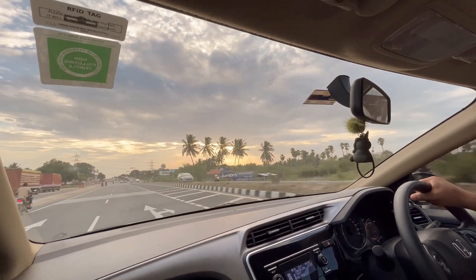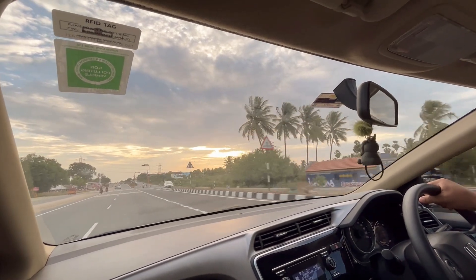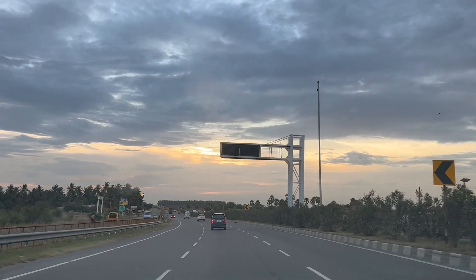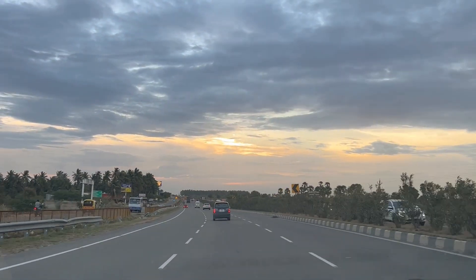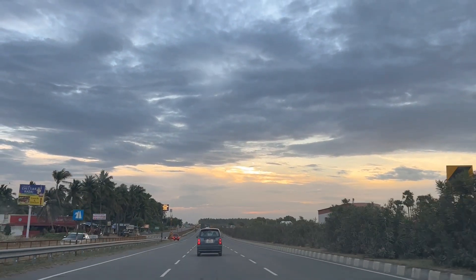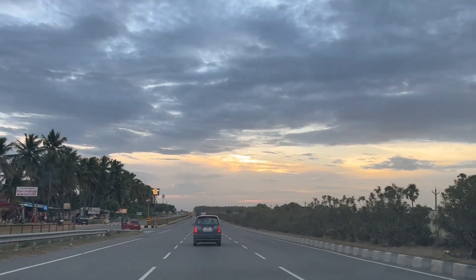For us the total journey took almost 11 to 12 hours, so we reached Ooty by around 11 o'clock. We were going slow and also took a long rest at Erode — almost one and a half hours. Otherwise the road condition is very good; in between you might get a little bit of traffic, but other than that everything is very nice.